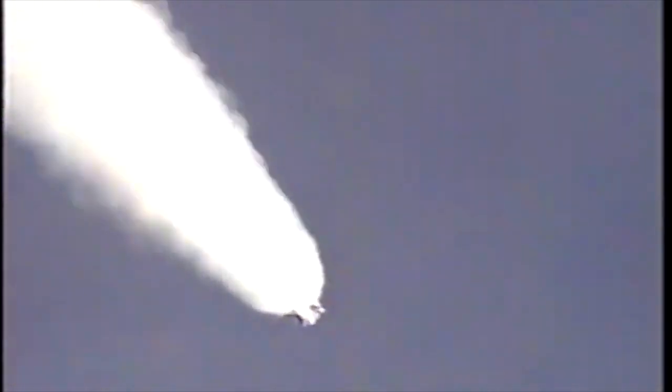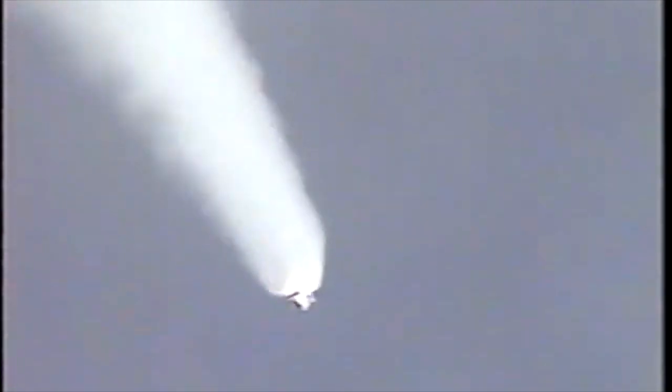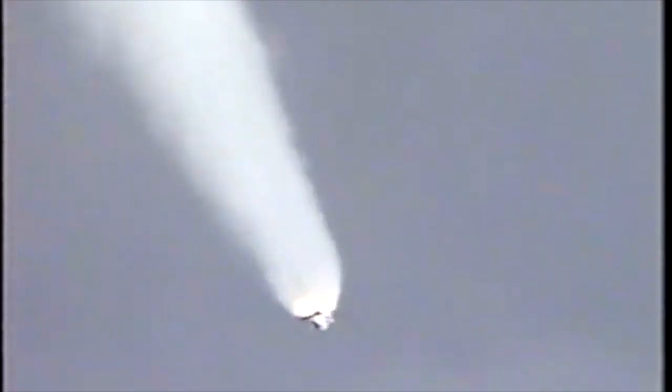Atlantis already 16 miles in altitude, 13 miles downrange, traveling at a relative inertial speed of 2,200 miles per hour. Three good main engines, three good fuel cells, three good hydraulic power units aboard the orbiter. One minute 50 seconds into the flight, standing by for solid rocket booster separation.